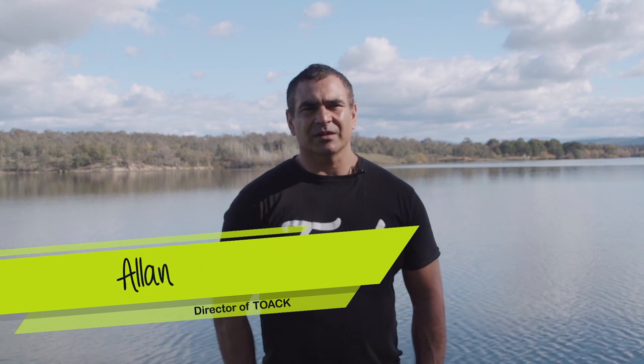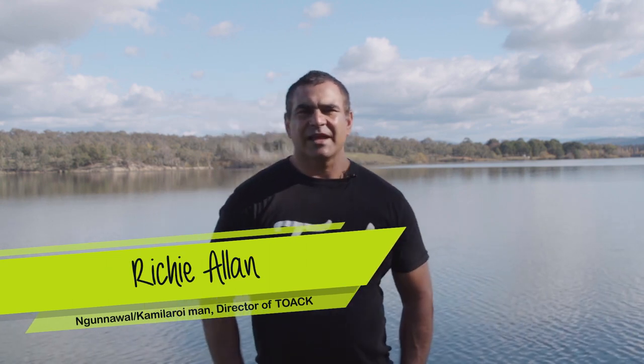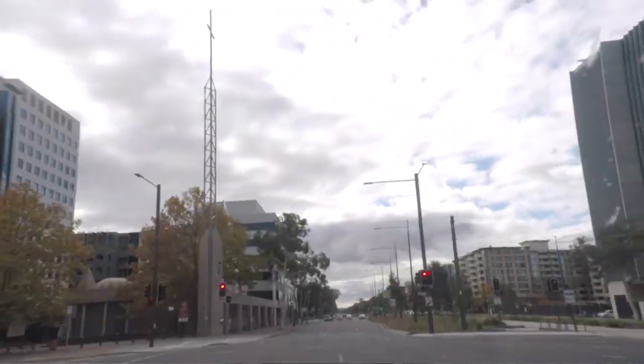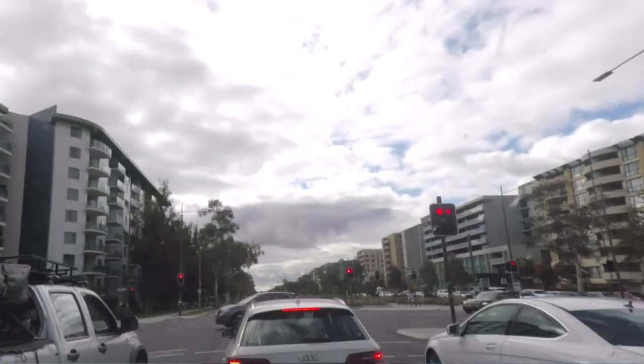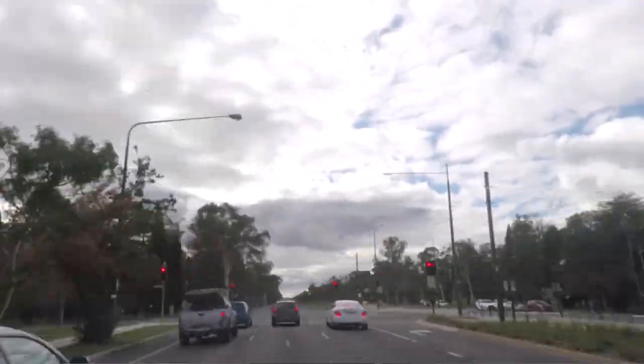I'm going to talk to you about the three rivers in urban Canberra. The first river flows from the Yass River outside of Canberra. It comes all the way in, flows under the highway that you follow in, then comes into Northbourne Avenue, flows under Northbourne Avenue, and flows all the way down until it reaches the Malongla River.